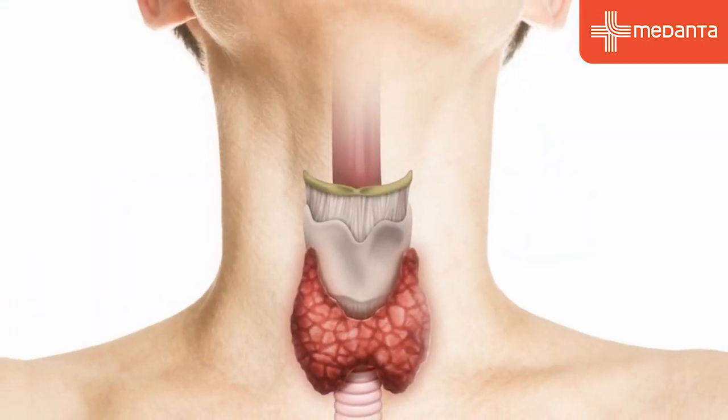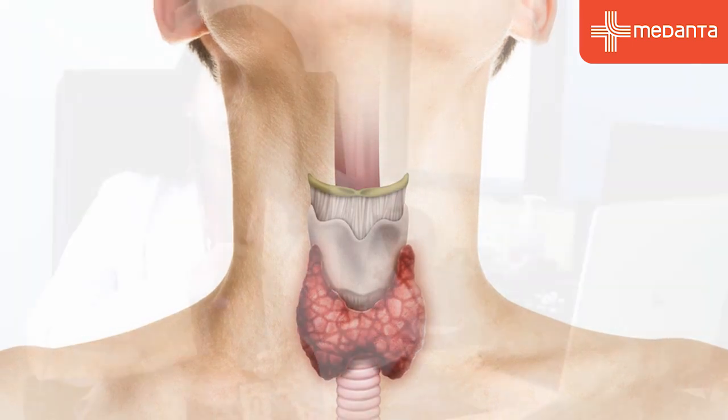Thyroid is a small hormone-producing gland in the center of our neck which produces two hormones, T3 and T4, and these hormones are very important for the normal metabolism of each and every cell in our body.